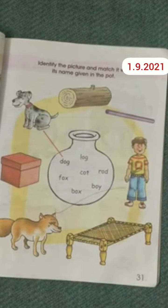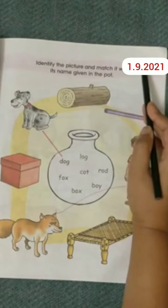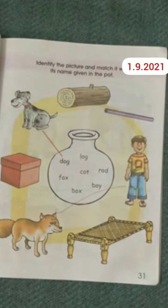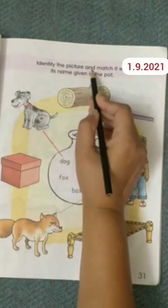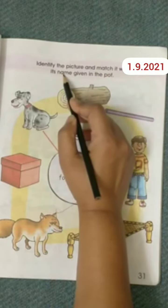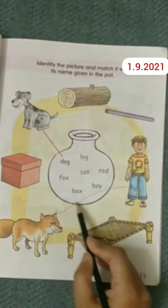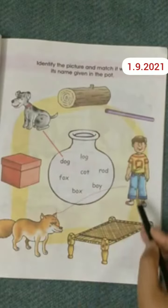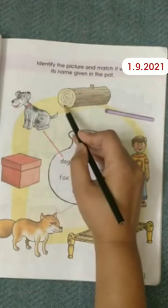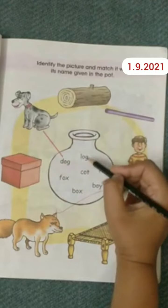Children, first of all, write down the date on this corner. Now we will read the instructions: Identify the picture and match it with its name given in the pot. One big pot is here and few words are written inside the pot, and few pictures are here outside the pot. We have to identify the picture and match it with the word.